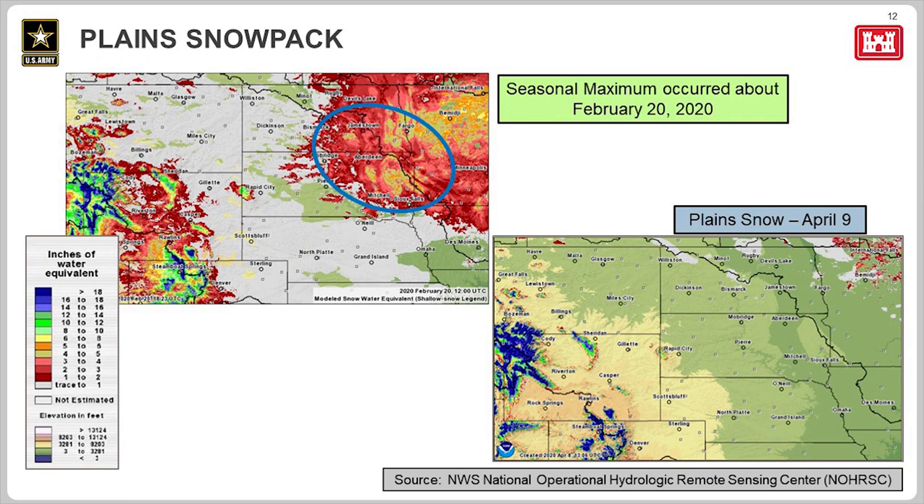On slide 12, I'll step through each of the three runoff components. The upper left graphic shows that the plain snowpack peaked in late February. For much of the upper basin, plain snowpack was sparse; however, there were areas of eastern and central North and South Dakota where plain snowpack was fairly heavy. This graph shows the snow water equivalent — the liquid content of that snow. At its peak, there were areas in the Dakotas with four to six inches of snow water equivalent. Most of that snow melted by the last week of March. The lower right graph shows plain snow as of April 9th — an early spring storm did occur over the upper basin in early April, but the vast majority of that snow has already melted.